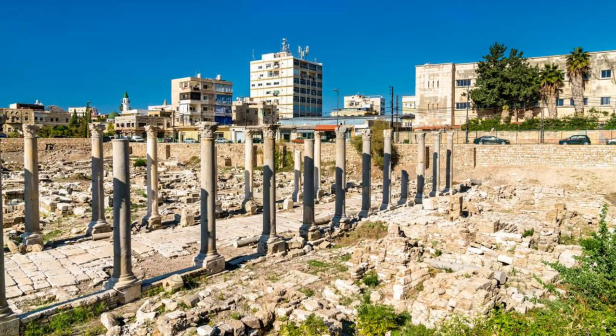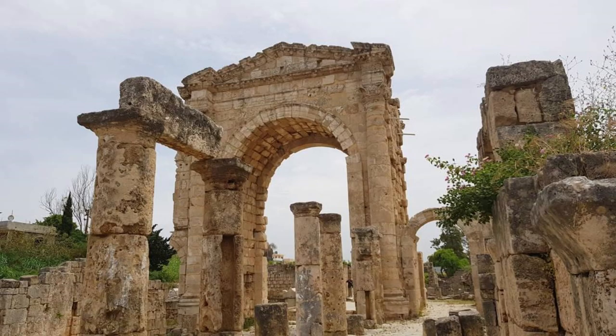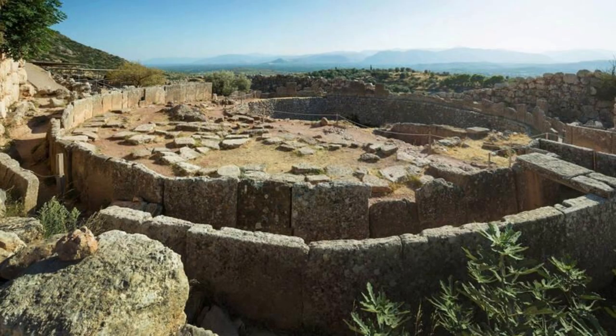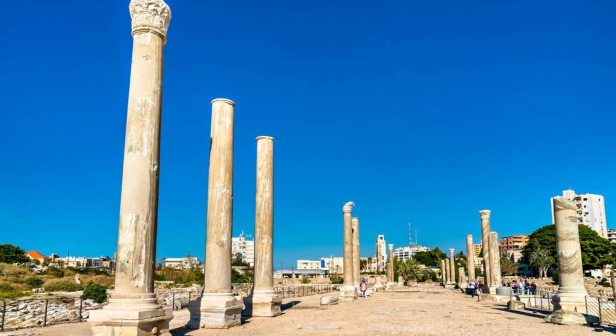Explore the ancient ruins of Tyre, a UNESCO World Heritage Site that bears witness to Lebanon's rich history and maritime heritage. Wander through the archaeological site, which includes remnants of Phoenician, Roman, Byzantine, and Crusader civilizations spanning over 4,000 years. Discover monumental landmarks such as the Roman Hippodrome, the Triumphal Arch, and the Al-Bass Necropolis, which offer insights into Tyre's importance as a trading hub and cultural crossroads. Tyre's archaeological treasures are a testament to Lebanon's enduring legacy and its contributions to human civilization.